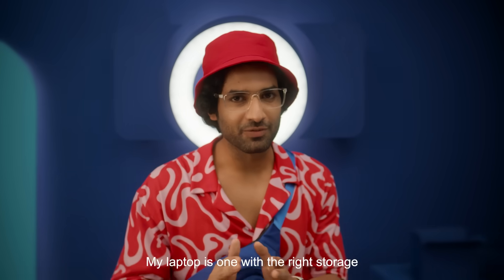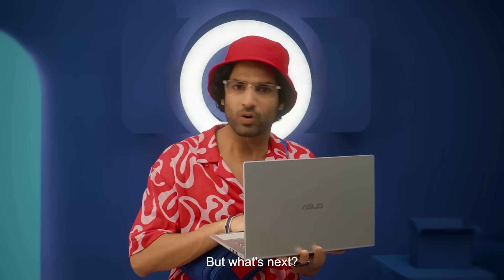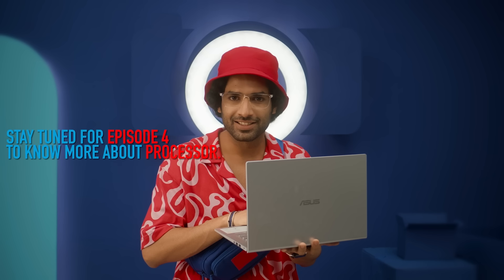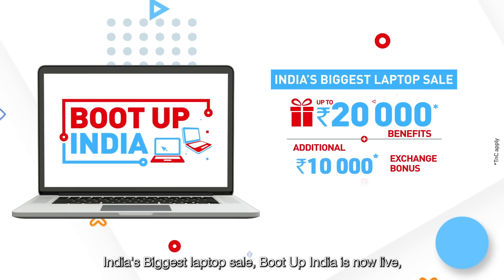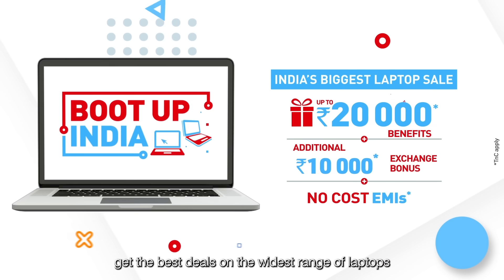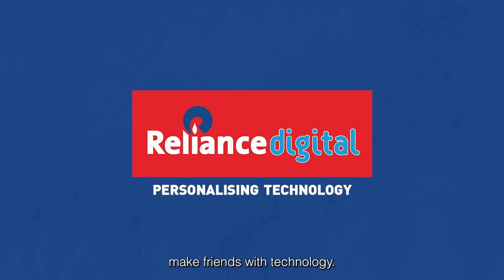My laptop is the one with the right storage. But what's next? India's biggest laptop sale, Boot up India, is now live. Get the best deals on the widest range of laptops. Reliance Digital is here to help you make friends with technology.